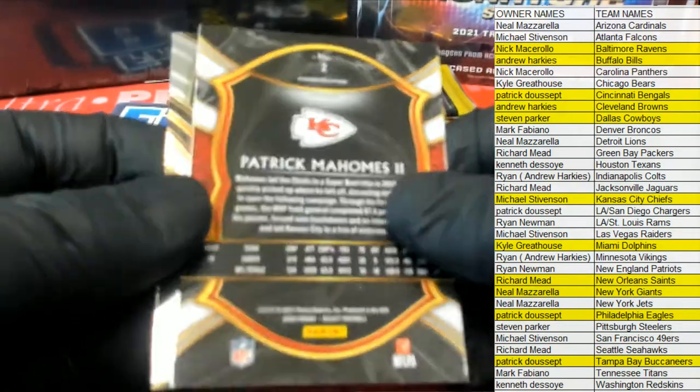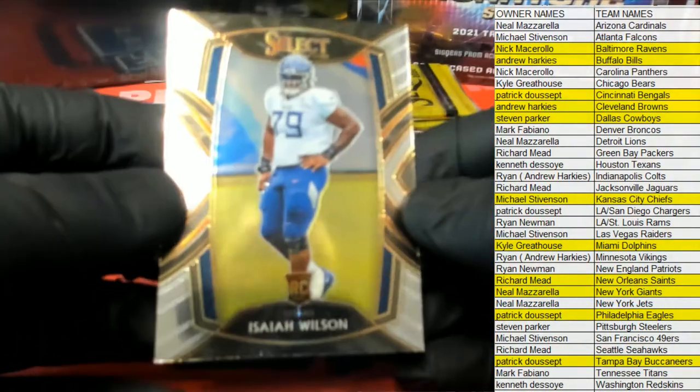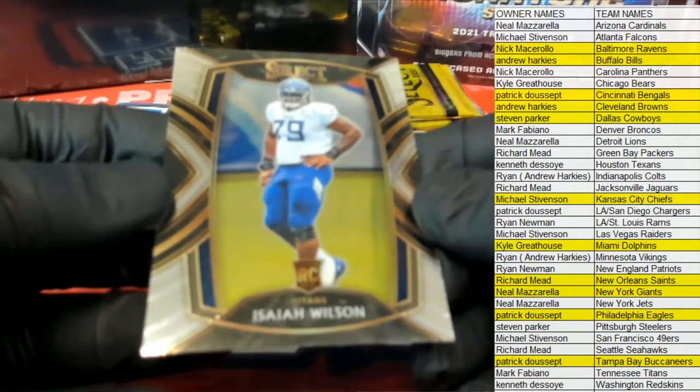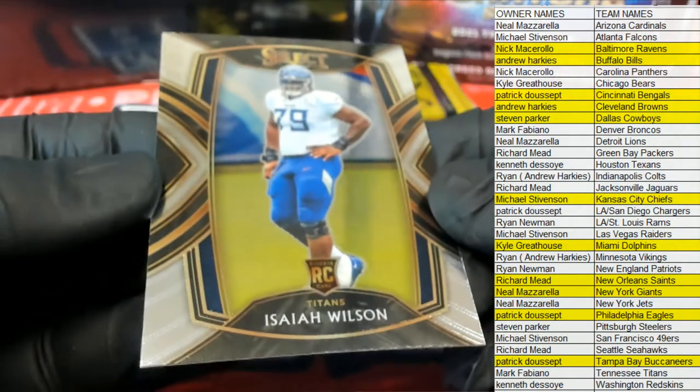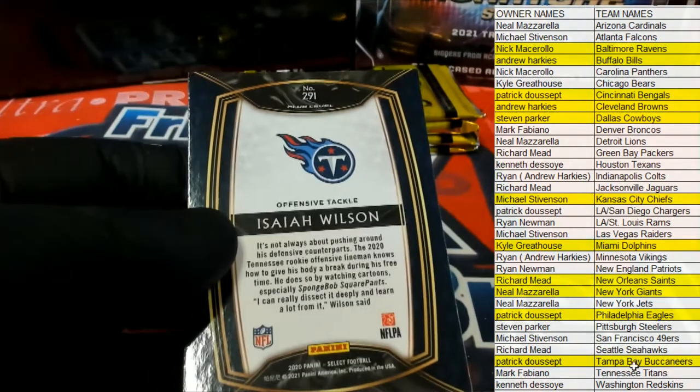Love it — nice hit there for you sir. And then we've got Isaiah Wilson — stole my physique man! All right, club level for the Titans, that is Mark F.